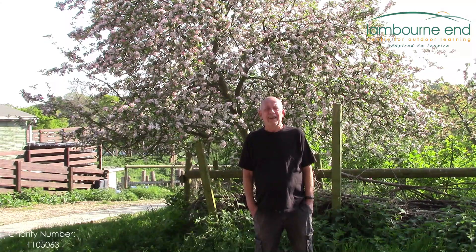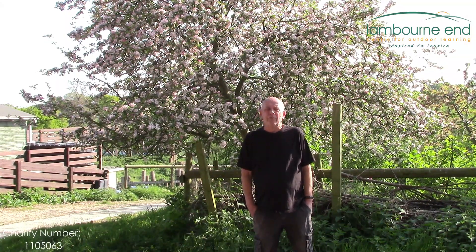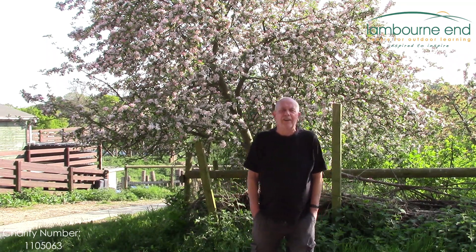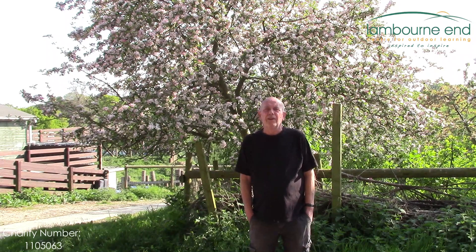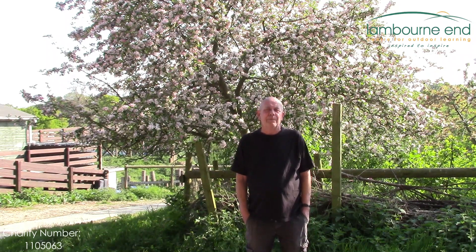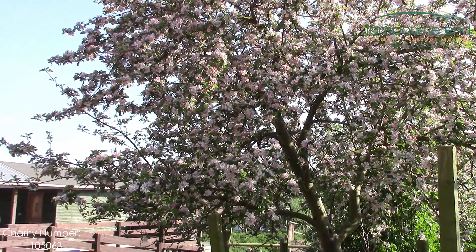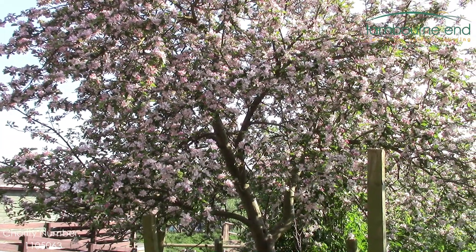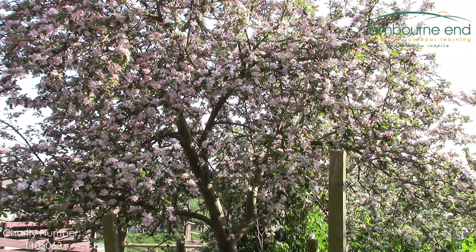Good afternoon on this lovely sunny day. I'd love to share this with you in real time, but owing to the situation we can't. Just behind me is one of our apple trees, alive with blossom and all of the amazing insects that are pollinating our trees. The insects fortunately don't understand social distancing, so they're all working closely together to pollinate our trees.